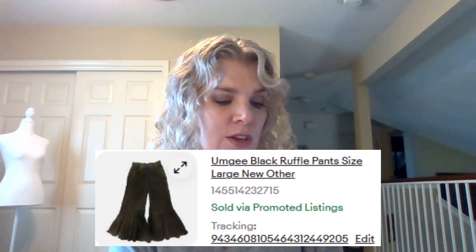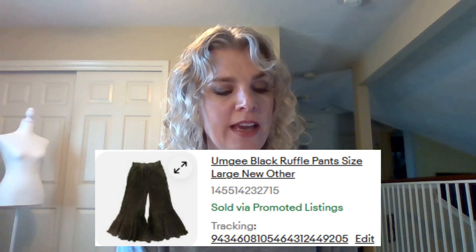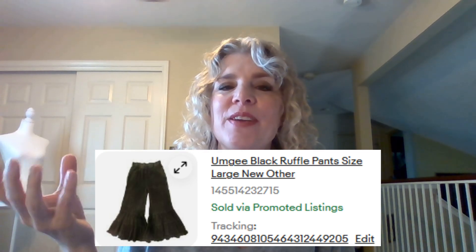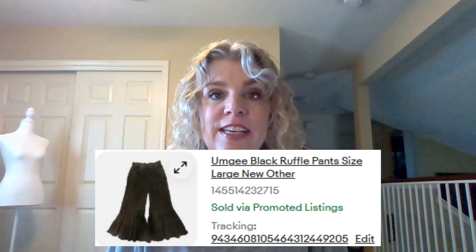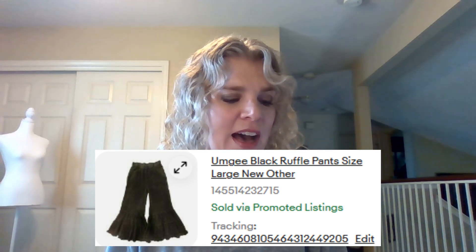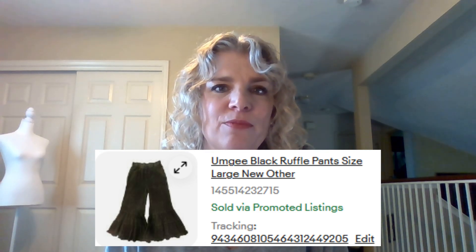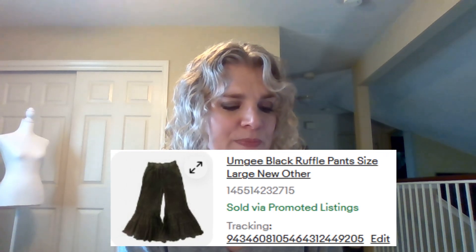The next item is this Umgee black ruffle pants, size large. I actually purchased these when I was in San Antonio at a little shop on the Riverwalk — I bought them for $80. I tried them on and they did fit, and I just felt like I wanted to buy them. But every time I tried to put them on at home they were too short, so I was really thrilled to finally sell them. I only sold them for $24 plus shipping.